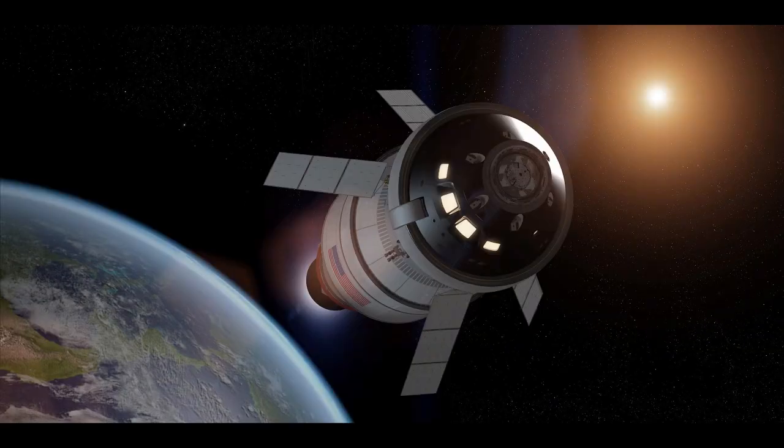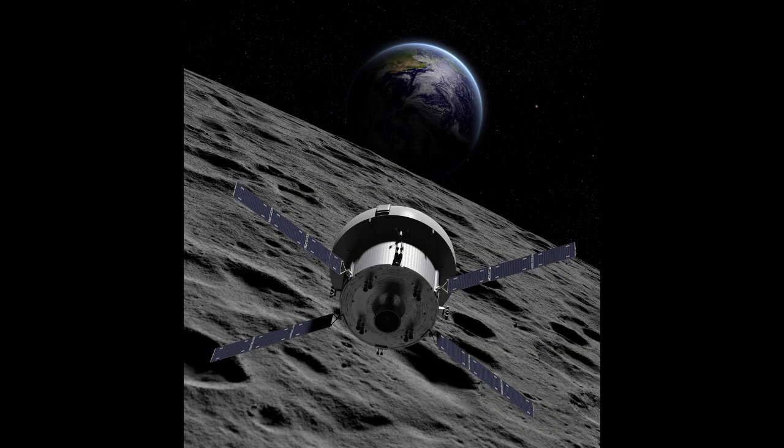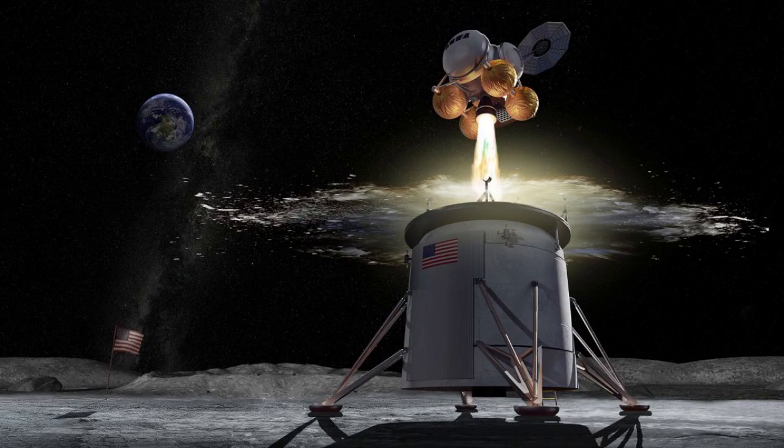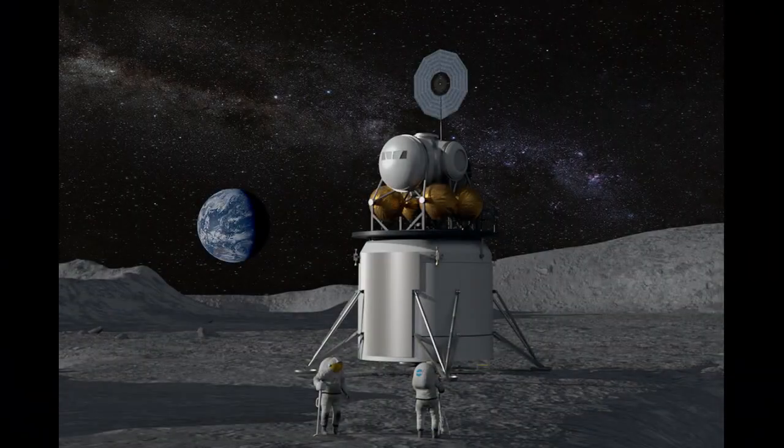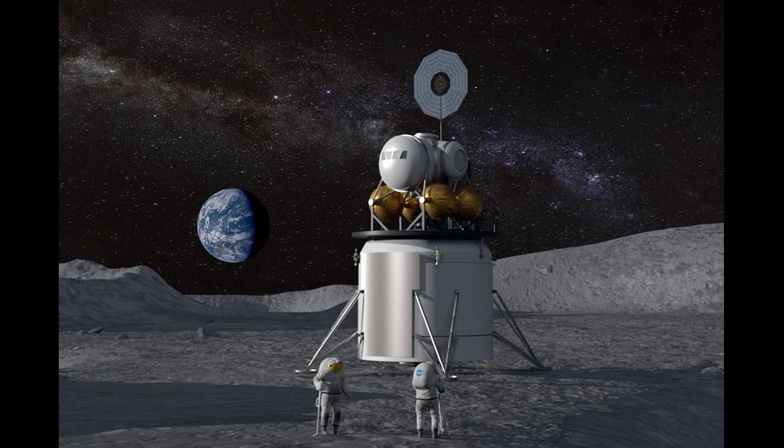The Artemis missions will begin with Artemis 1, which is an uncrewed mission that will orbit the Moon. After that, Artemis 2 and 3 will journey to the Moon carrying crew members, with Artemis 3 being the first crewed mission to the lunar surface since Apollo 17 in 1972. After Artemis 3, future missions will build up infrastructure and capabilities, allowing for longer and more robust missions and activities on the lunar surface.